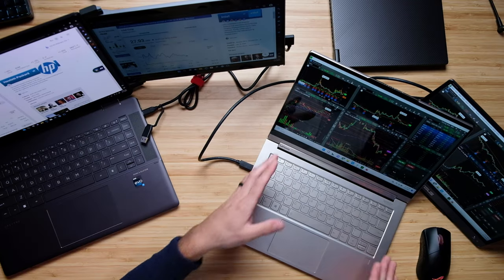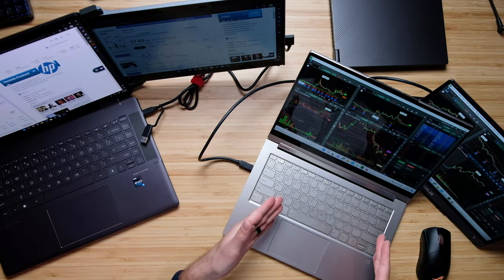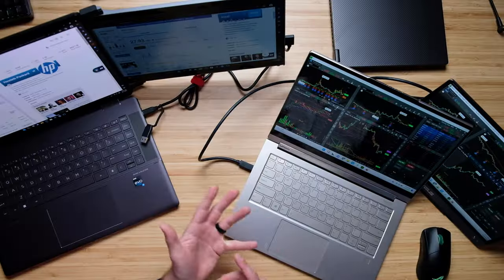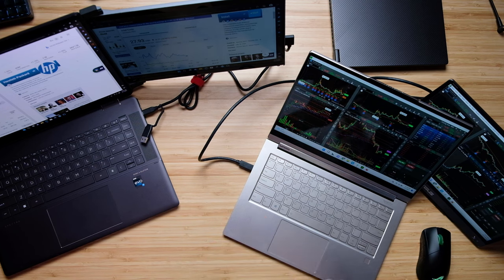Starting with the basic entry level setup: this is a thin and light Lenovo laptop that comes with the i7-1165G7, a mobile processor with a very low TDP — basically it stays cool, stays quiet, and doesn't have those high frequencies like a gaming laptop. You really don't need a lot of fast computing since it's usually just running a single stock software, maybe Google Chrome, and some music.